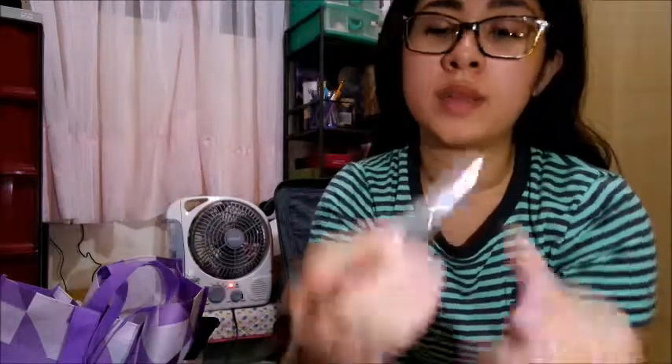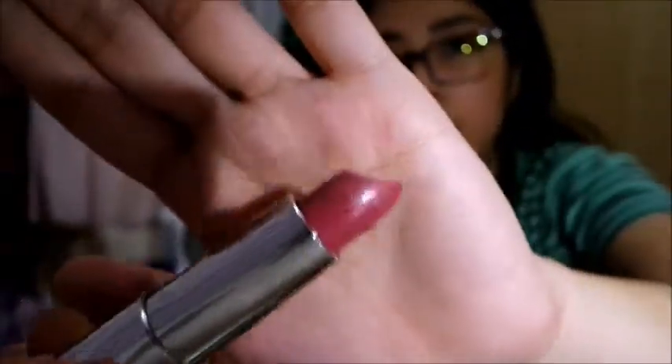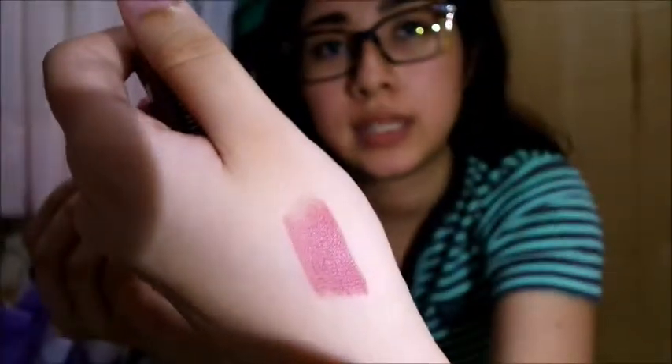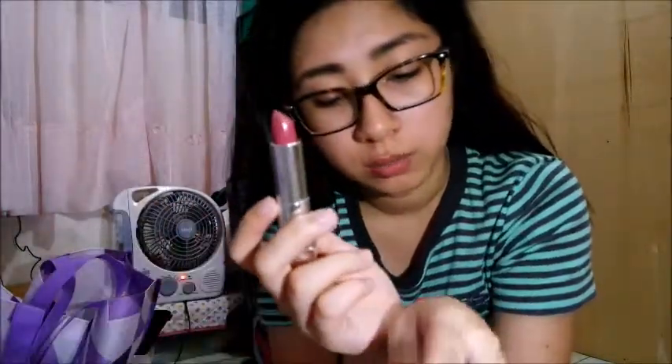A new lip product from Maybelline — the creamy matte lippy. I don't know what this shade looks like but it's very pretty and shiny. Touch-up size. I'm just going to give you a quick swatch of it. It's very smooth to apply and I love it because it really is creamy, but it takes a while for it to mattify.